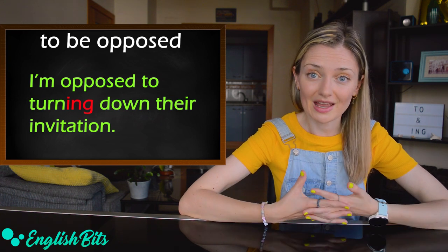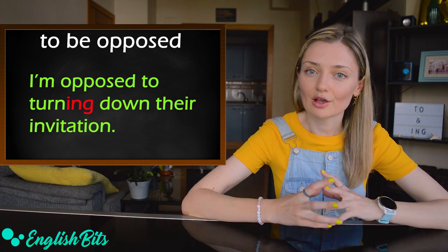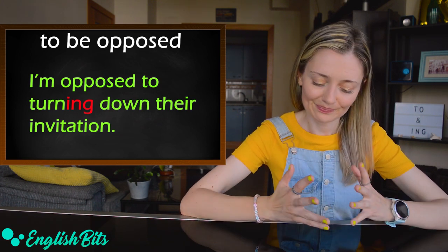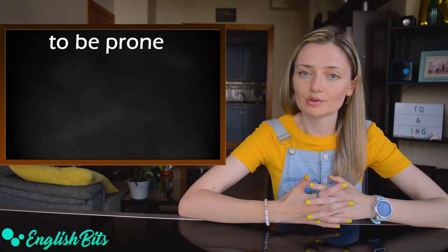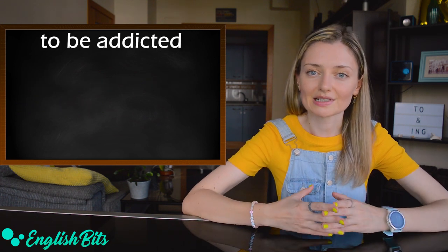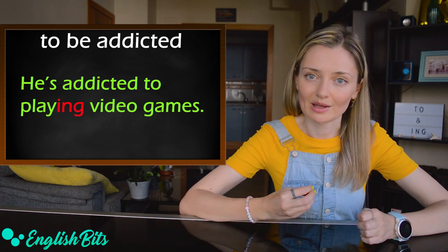Sorry for the noise — my neighbors are refurbishing their apartment. Number five: 'to be prone' — for example, 'She's prone to having migraines.' Number seven: 'to be addicted' — for example, 'He's addicted to playing video games.'